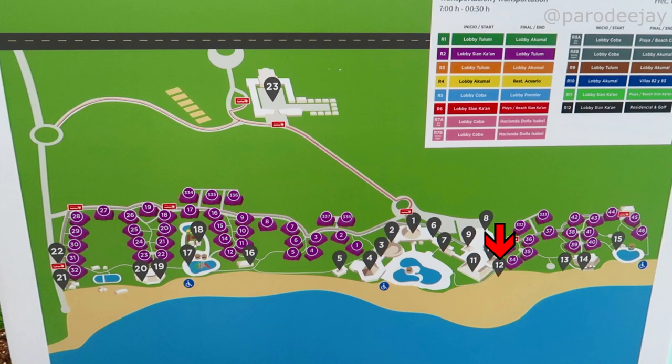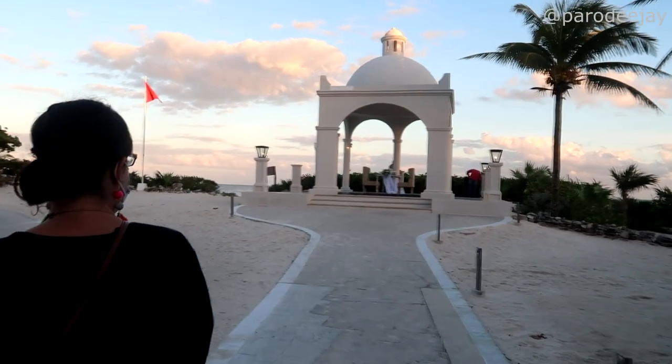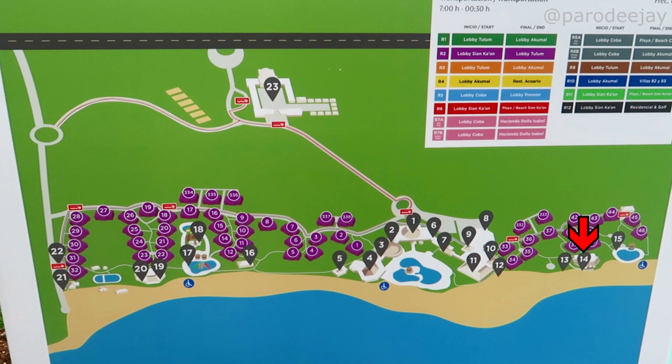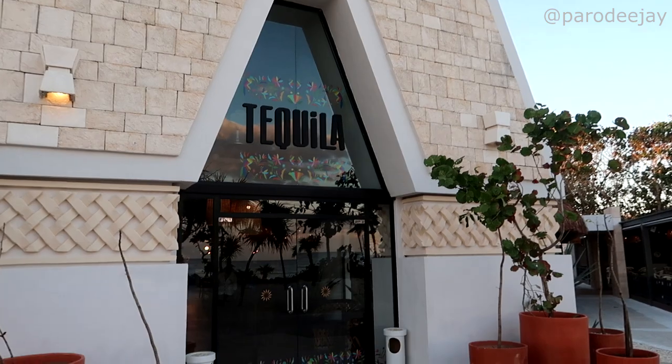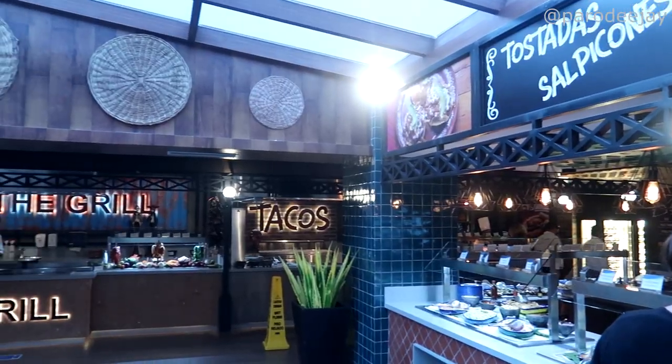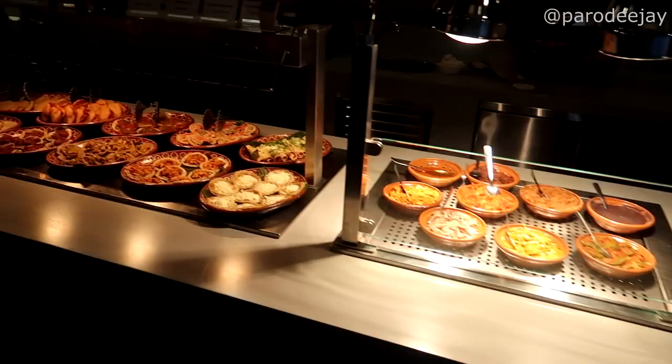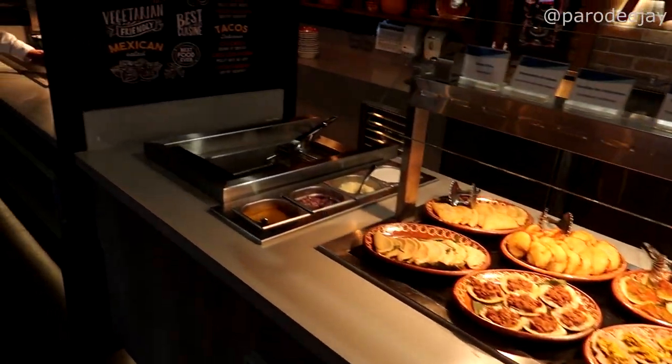I'm not sure what pin number twelve is — maybe a little hammock area — but we didn't capture anything there. Scooting over to what I call the quiet pool area: at pin number thirteen is a little gazebo, where we saw somebody having what looked like a romantic dinner package one night. Number fourteen is Tequila, the Mexican restaurant buffet style with a ton of stations — tostadas, tacos, moles, and all the goodness you could care to eat.